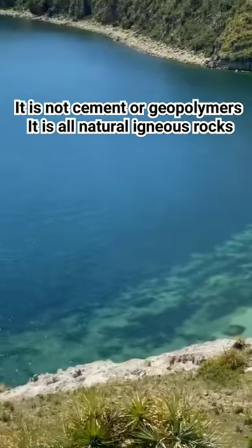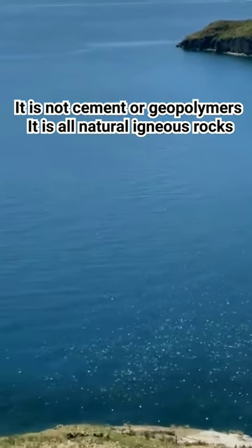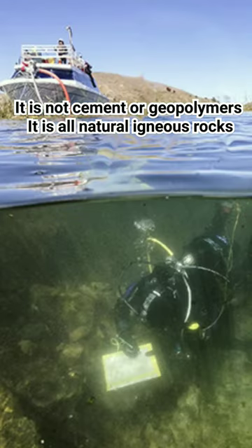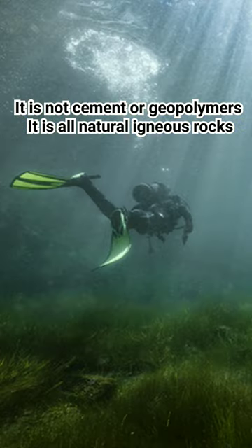Additionally, this is why Lake Titicaca is the saltwater lake with the highest elevation on the planet, and is the world's highest navigable body of water, filled with fossilized seahorses, whales, and other sea animals.